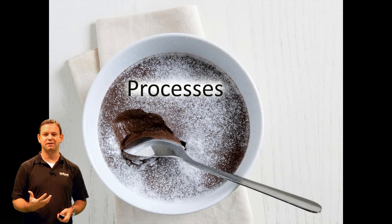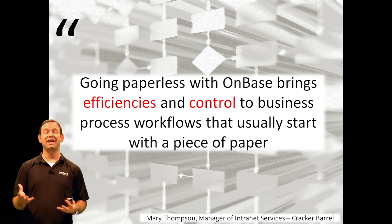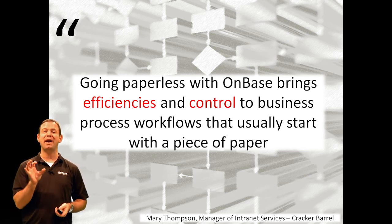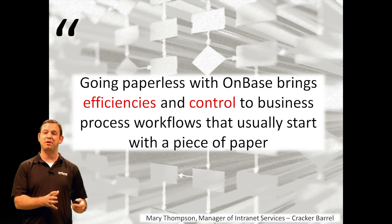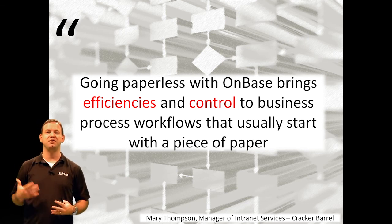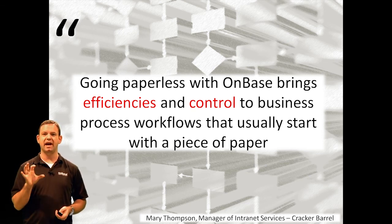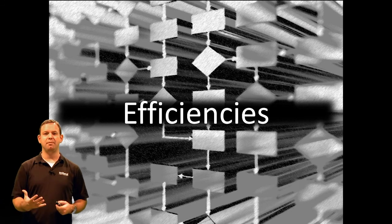What do we mean by improving processes? Here's a quote from the manager of intranet services at Cracker Barrel, a large organization in the United States. They said: "Going paperless with OnBase brings efficiencies and control to business process workflows that usually begin with a piece of paper." This is where we make the bridge from once paper has been captured and digitized — you can start doing really smart things with it by putting it through electronic business processes. The two main points are efficiencies and control, and those are the two areas we're going to talk about with processes. Let's talk about efficiencies first — how can ECM with electronic workflow and processing improve efficiencies?